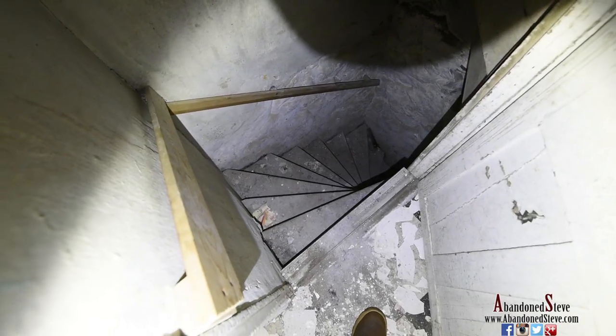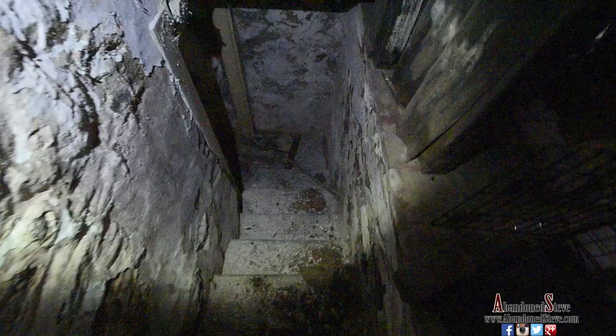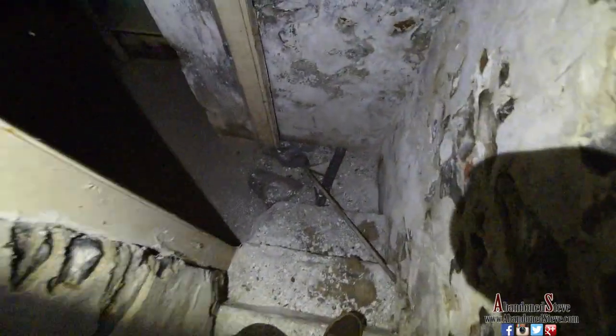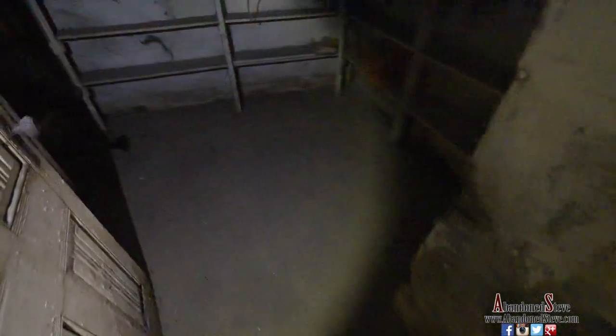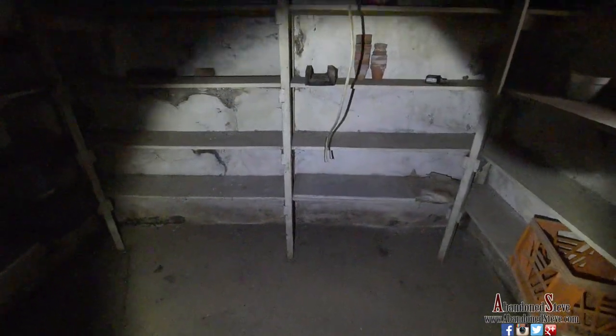These are the dangerous stairs down to the basement, which we're headed down to right now. The basement stairway was so bad that I did not go down those stairs — I felt I was going to fall — so I went down another way.